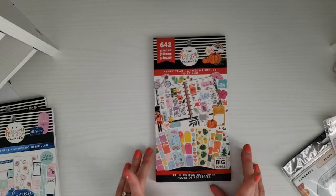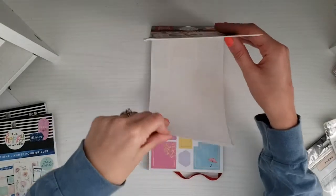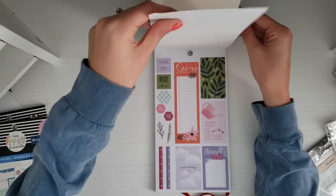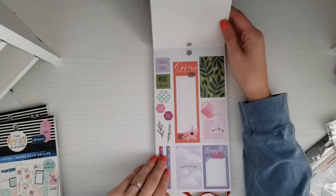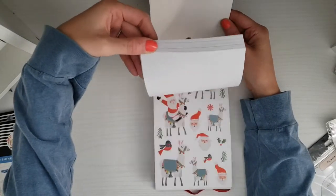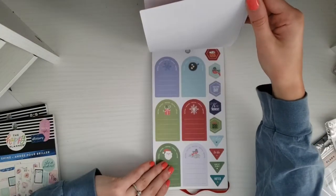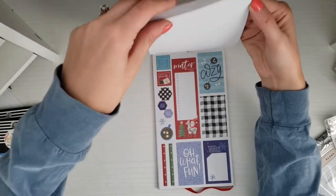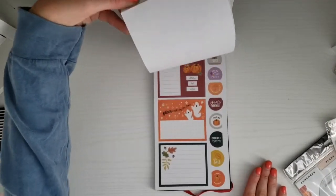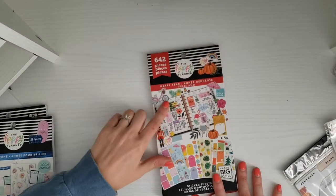The next sticker book I got was the Happy Year one. I mostly got it for the Christmas stickers — I want to do more Christmas spreads this year since last year I only did one and don't have many Christmas stickers. I've never actually looked through this sticker book before either. There was one page that seemed like it was missing a sticker sheet, which was weird. But they're just so cute — that's a quick flip through of this Happy Year sticker book.